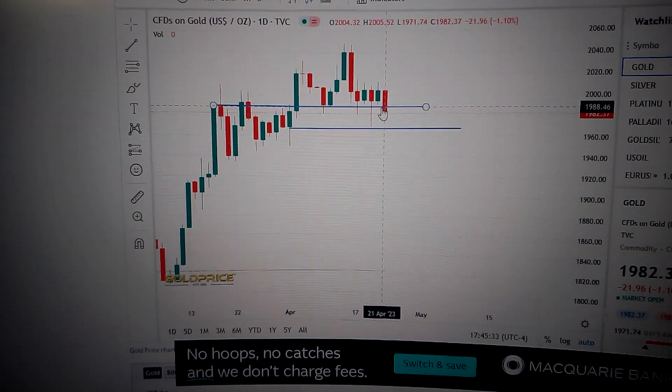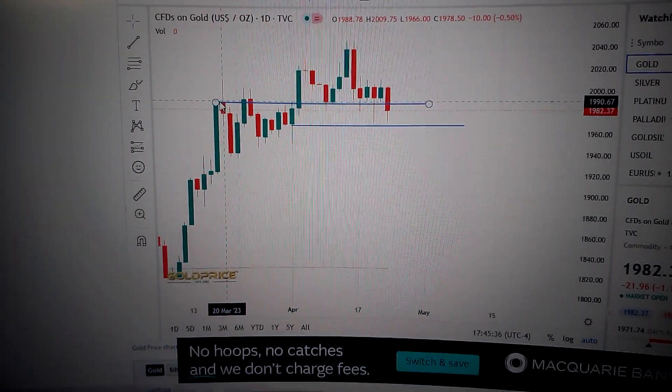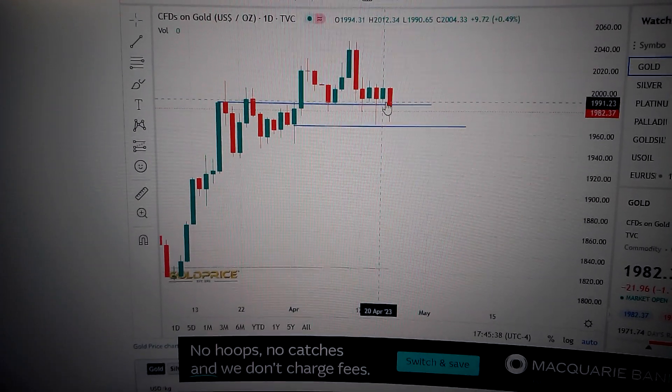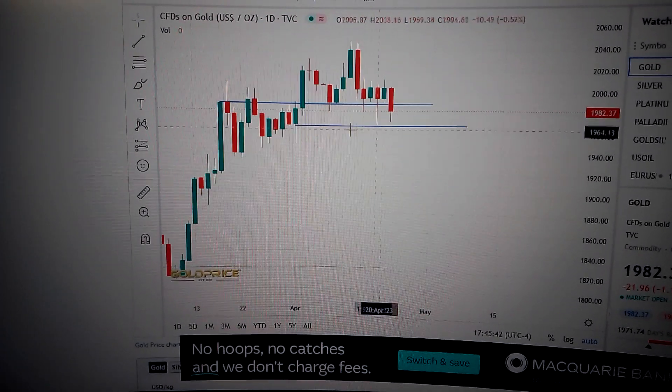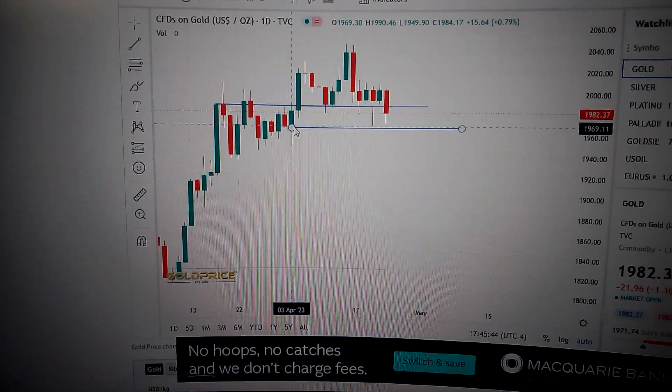It has barely even penetrated the nearest support level — the top of these candles here. So it's a very essential change, which means it will continue to drop down to test the support at the bottom of these candles. Thank you.